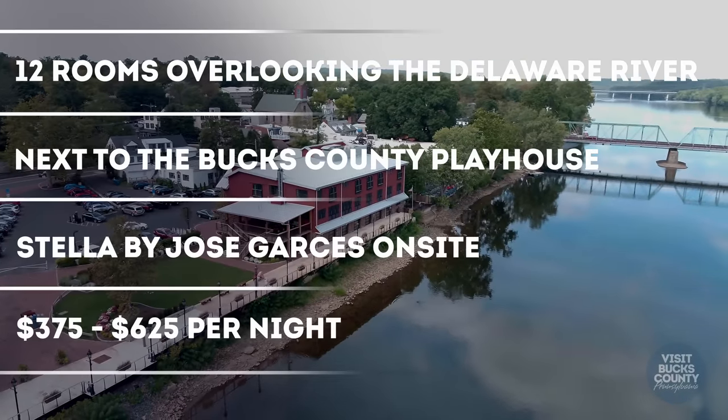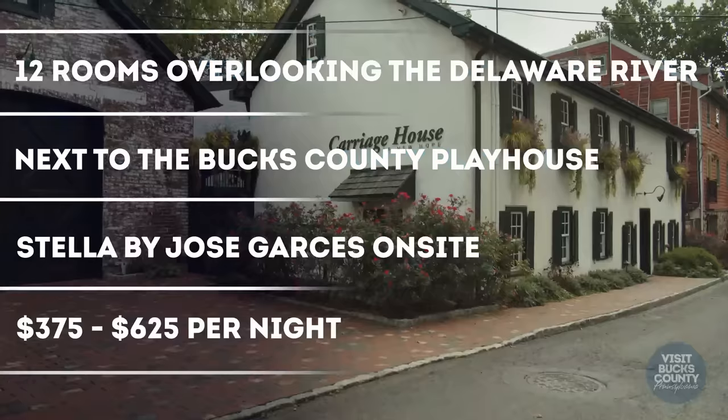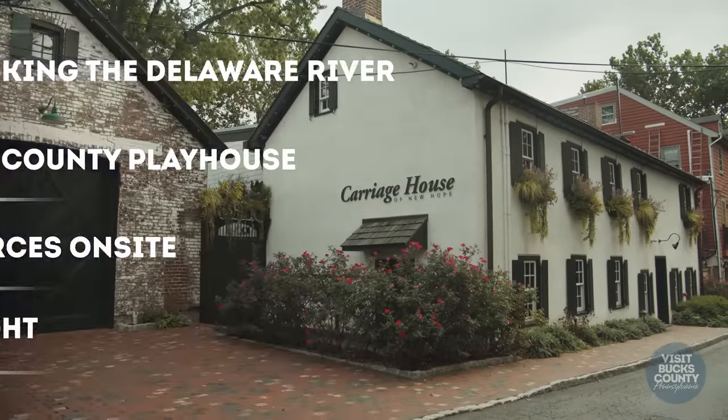The Ghost Light Inn is a luxury riverfront boutique hotel. Our sister business is the Carriage House of New Hope and it has rooms 13 through 15.